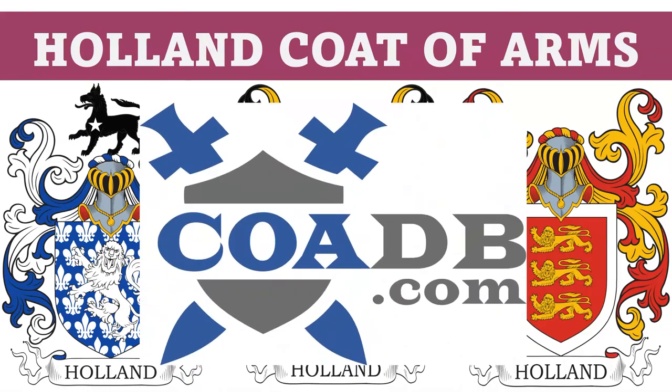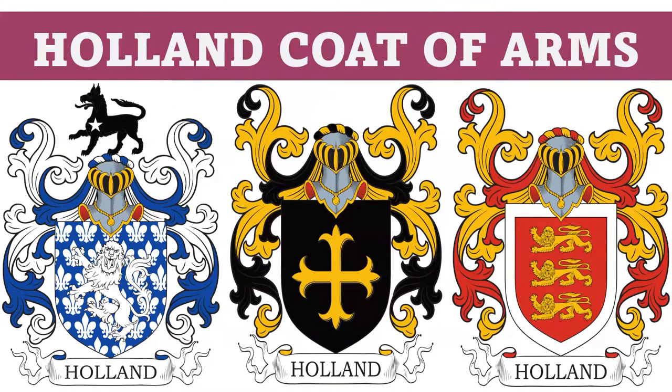Hello everyone, this is COADB.com, or the Coat of Arms Database, and today we are briefly going to discuss several different coats of arms in the Holland family.